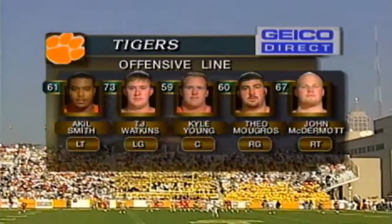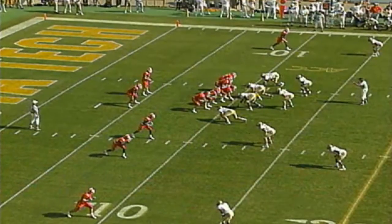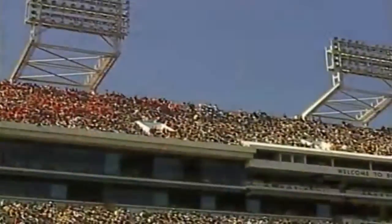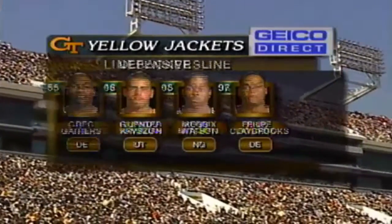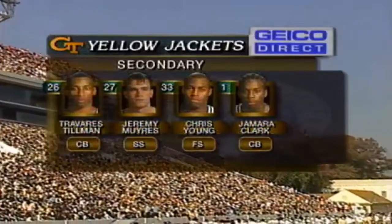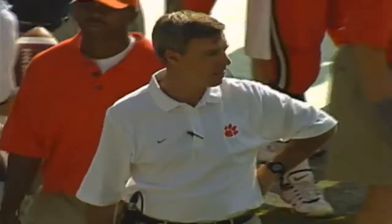A lot is mentioned about Clemson's offensive line — undersized, but watch their footwork. Brandon Streeter without a huddle, back to throw out of the shotgun, guns it downfield, complete to the 31-yard line. Defensively, Greg Gathers, Krizen, Merricks Watson, and Felipe Claybrooks across the front. The linebacker group gets to the ball well — Nick Rogers is a playmaker. In the secondary, Tillman and Clark, plus Myers Dupree at safety. Then a penalty on Clemson calls back this 20-yard gain.